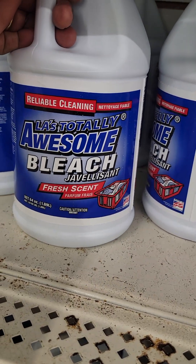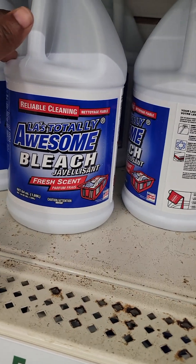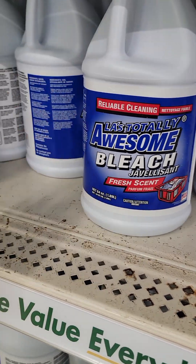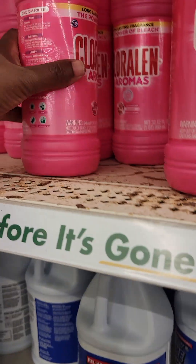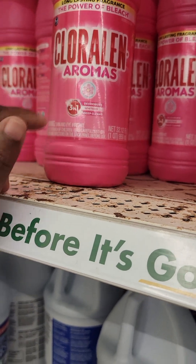Now this bleach used to be bigger than this. It used to be bigger. I like to get the 96 fluid ounces but they're going down to 64 fluid ounces. But this is the real deal right here, y'all. This is some good stuff.